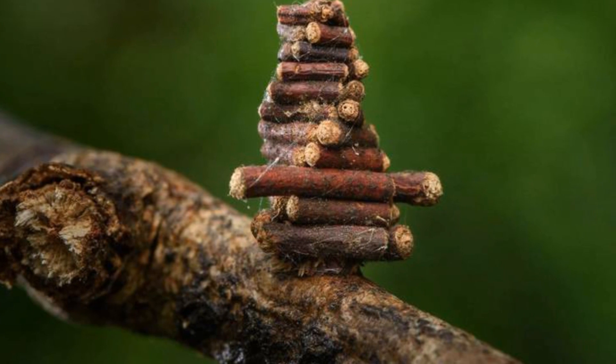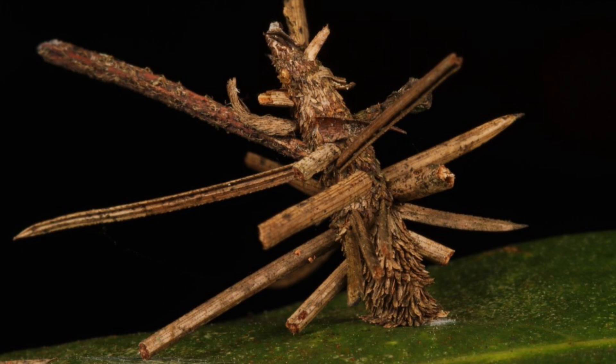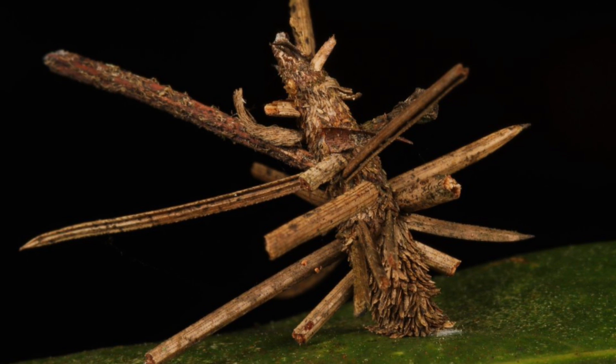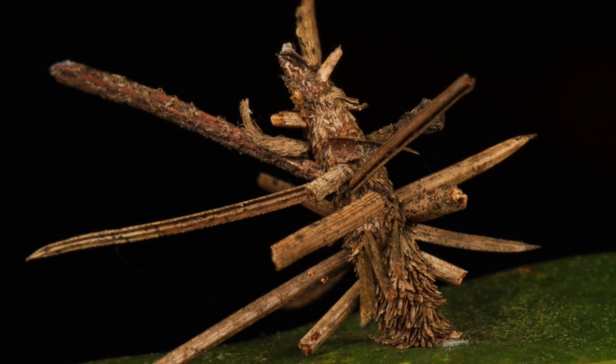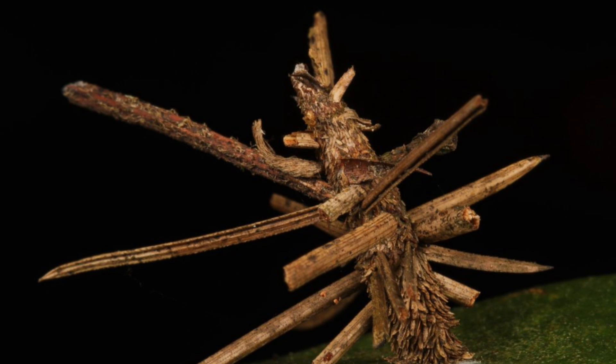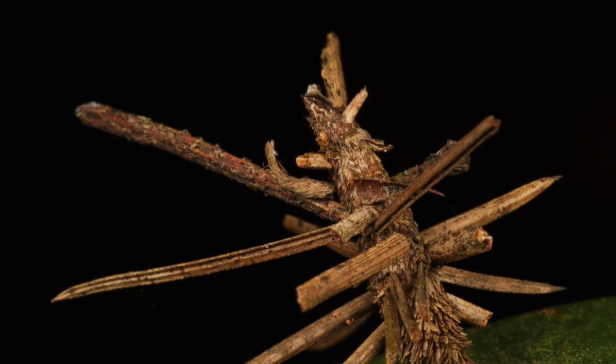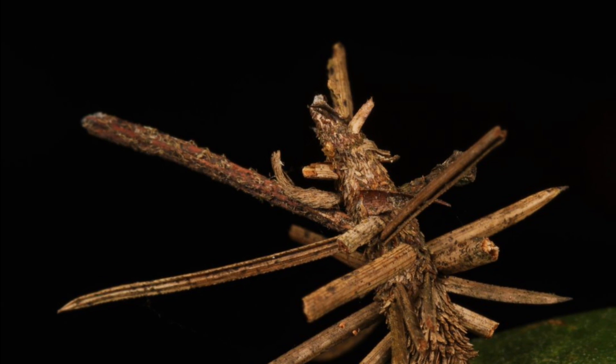Bagworm moth caterpillars seem just like any other family of moths. What makes them unique enough to justify an entire episode of Animal of the Week is the way in which their caterpillars cocoon themselves. Bagworm moth caterpillars build their cocoons out of sand, small sticks and leaves. They essentially build themselves little log cabins that they carry around on them and then settle down to go through metamorphosis.